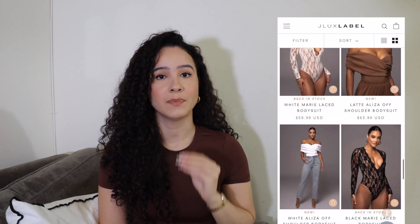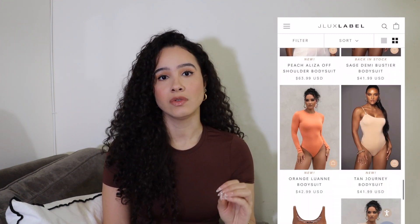Next is JLux Label. I go to JLux Label when I'm looking for bodysuits that are not basic — perfect for styles that look different and stand out. The one I have I purchased years ago, worn and washed many times, and it still holds up really well and I still get compliments every time I wear it. JLux Label is the way to go if you want something flattering and comfortable that doesn't look like a regular bodysuit.